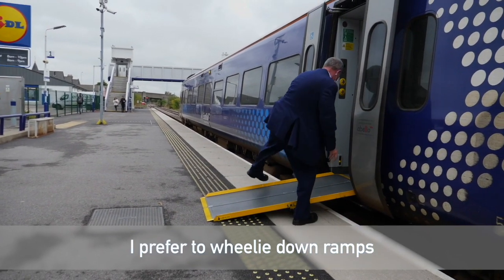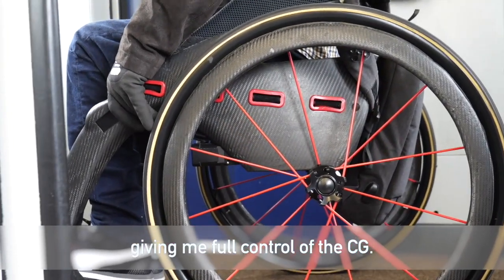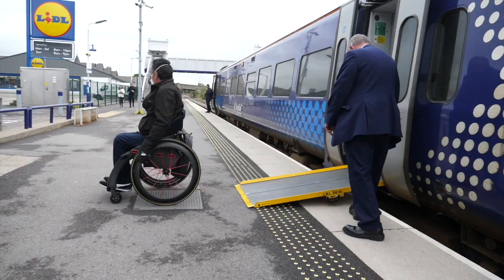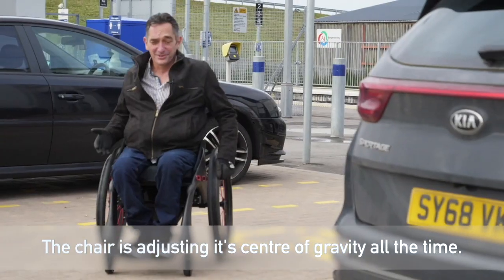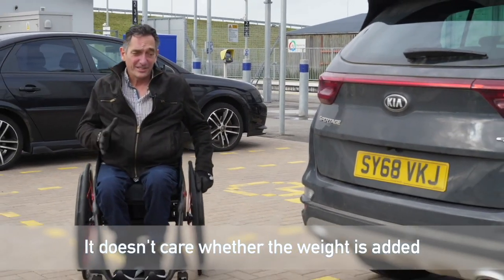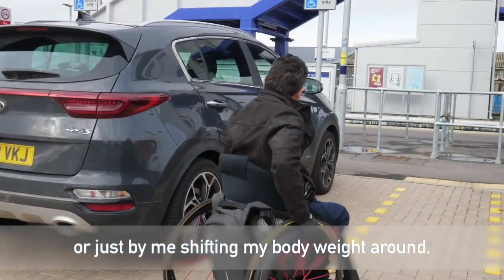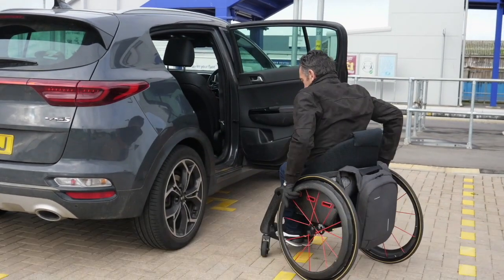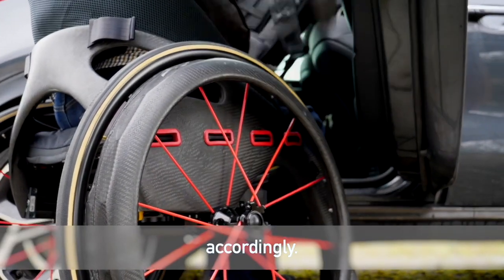I prefer to wheelie down ramps, so we'll switch to manual mode, giving me full control of the CG. The chair's adjusting its centre of gravity all the time. It doesn't care whether the weight's added by a bag on the back or just by me shifting my body weight around. So when I take the bag off the back of the chair, the centre of gravity will adjust accordingly.